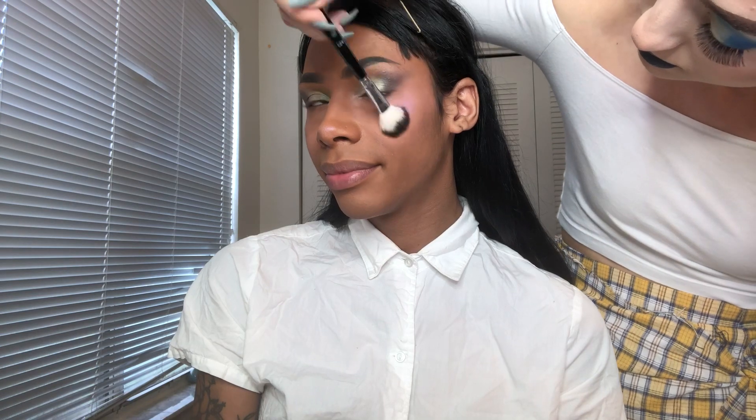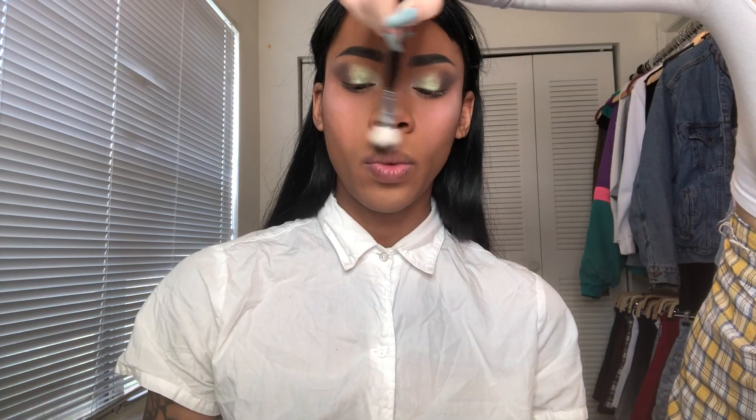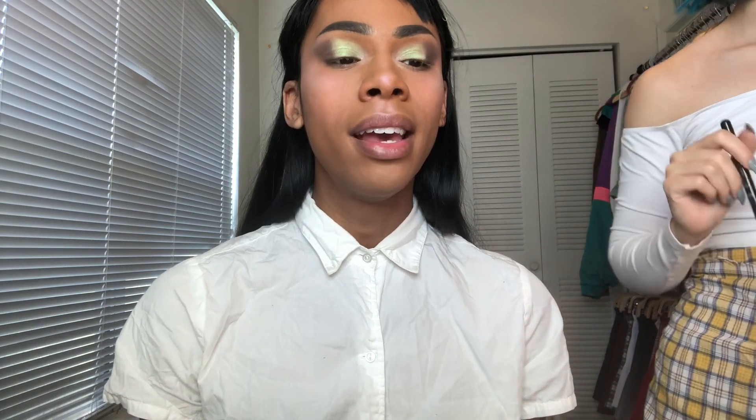I'm taking the highlight up onto the brow bone as well. Where do I get my clothing from? Poshmark, to be honest — mainly for old American Apparel pieces. I also just got some things sent from Los Angeles Apparel, which I can't wait to try. I also shop Urban Outfitters, Brandy Melville, and thrift stores. And now I'm highlighting the tip of the chin and blending it out.